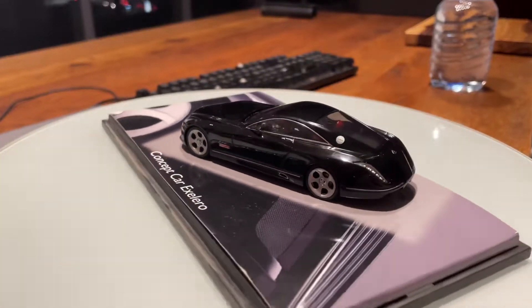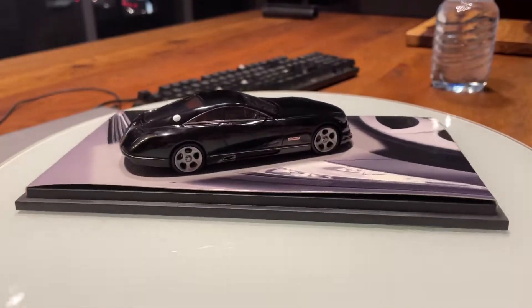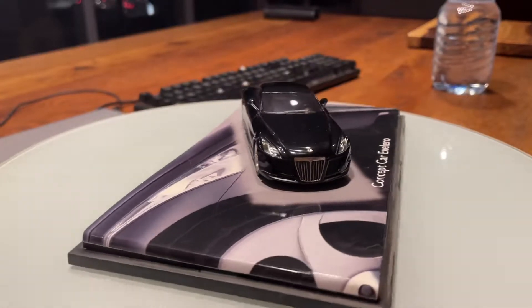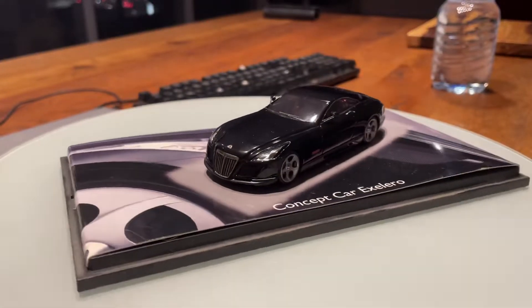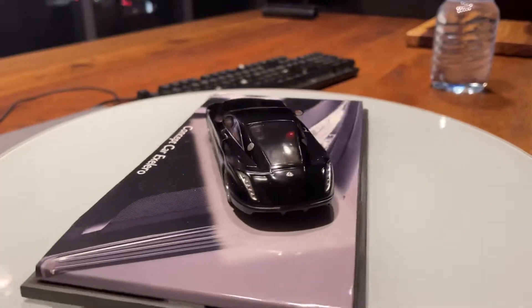Under the hood, the Maybach Exelero features a 700 horsepower six-liter twin-turbo V12. Notice the 20-inch rims that are fitted with high-performance track-focused tires.